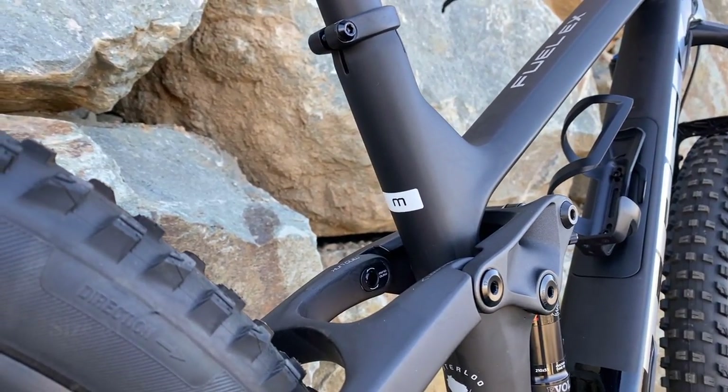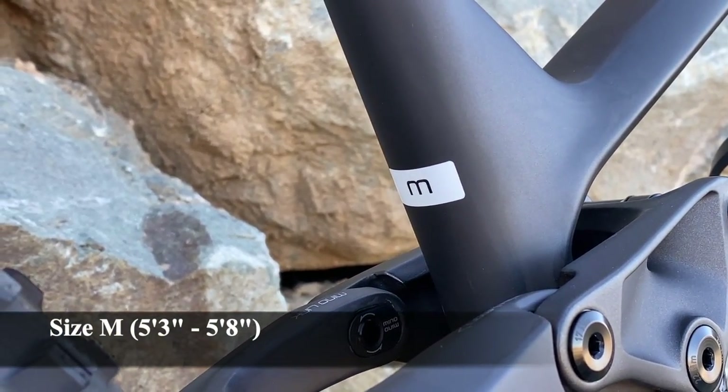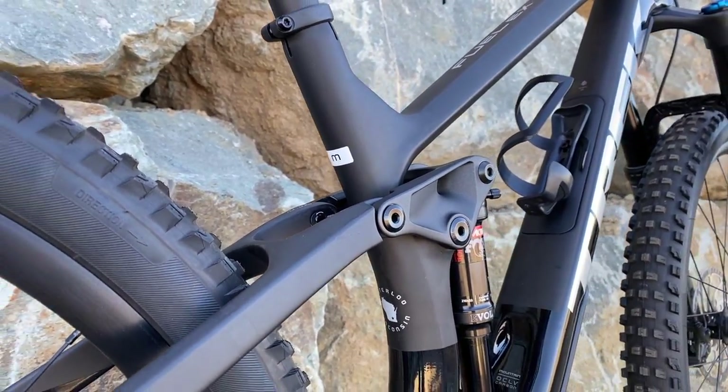Mine is in a size medium. I'm around 5'7" or 5'8" in height, and that's basically the size I get for all my mountain bikes.